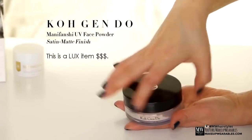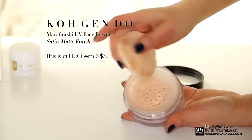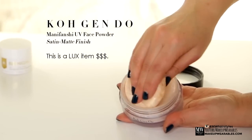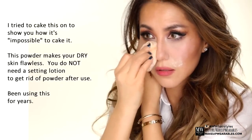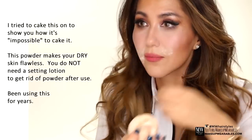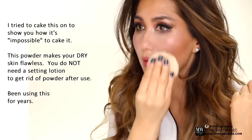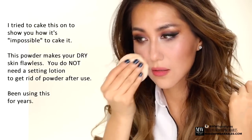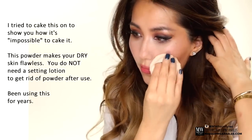Cogendo face powders are basically my holy grail face powder because no matter how much you pack it on, it's impossible to over-apply, and the powder itself is not dry — it's moisturizing. So if you have oily skin this is possibly the worst powder you can buy, but if you have mature dry skin or any kind of dry skin, this is just the best because applying it can actually make your skin look moist.